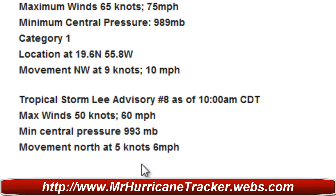Taking a look at Hurricane Katia, which is once again a hurricane — advisory number 22 as of 11 a.m. Atlantic Standard Time. Max winds are at 65 knots or 75 miles per hour, minimum central pressure is 989 millibars. It's a Category 1 hurricane, and its location is 19.6 degrees north and 55.8 degrees west.